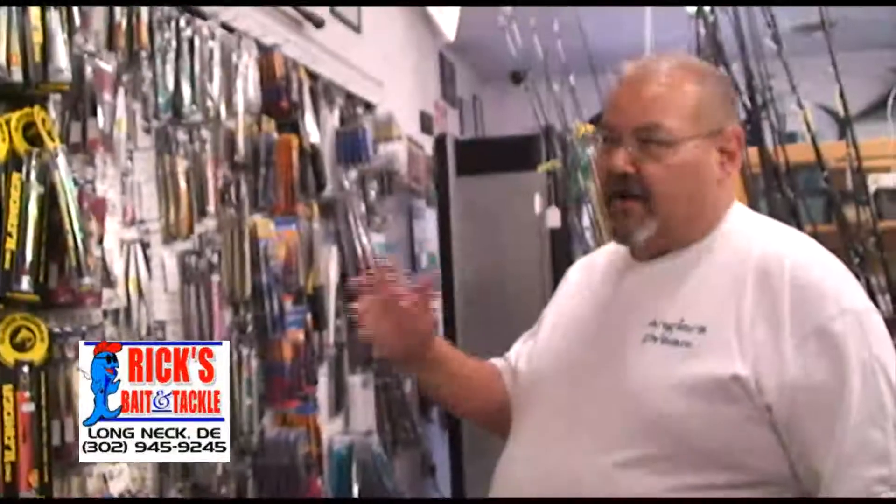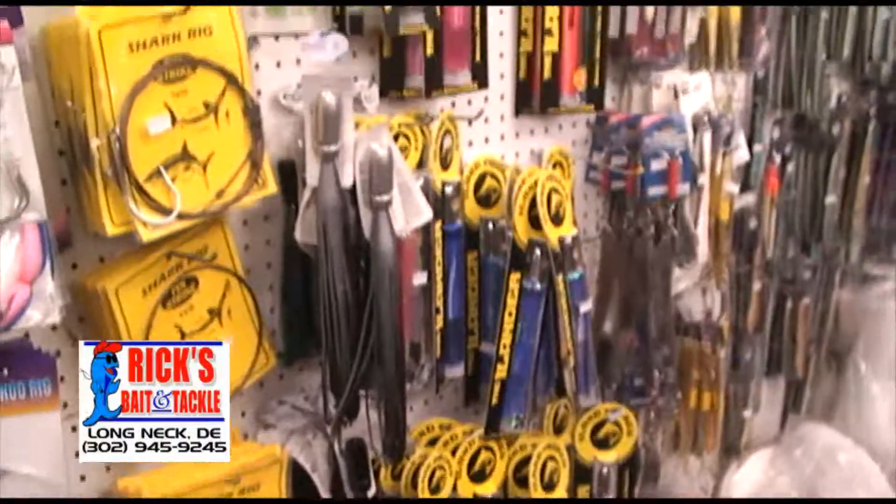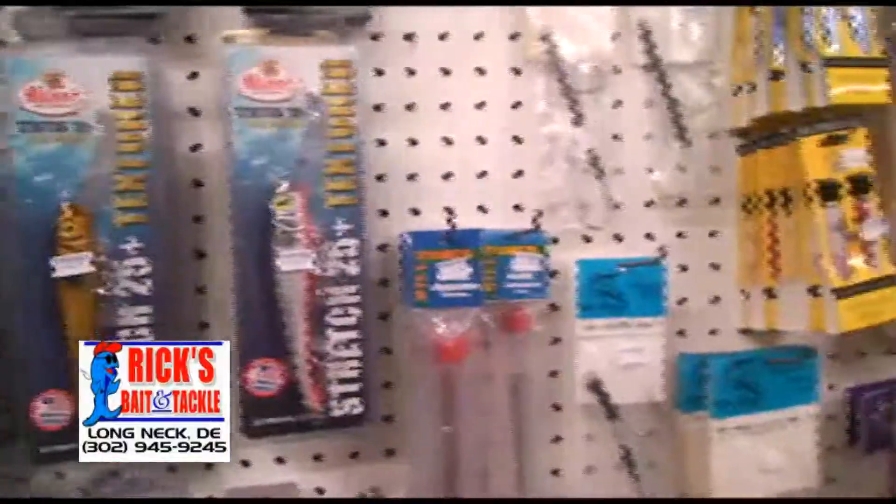We can't forget about our offshore guys. We have a full array of offshore rigs, lures, and plenty of baits.